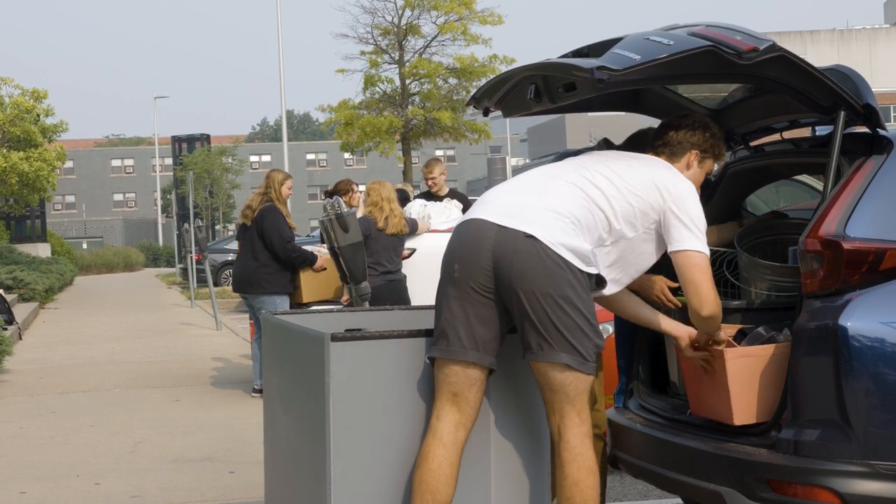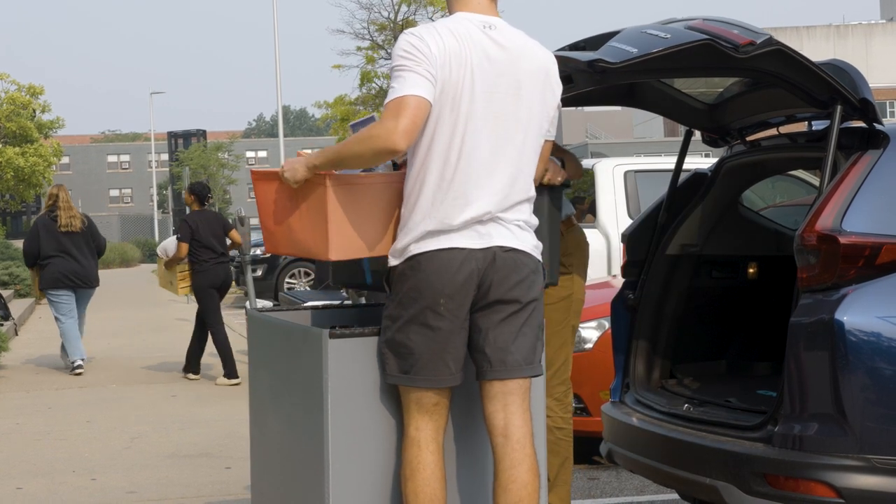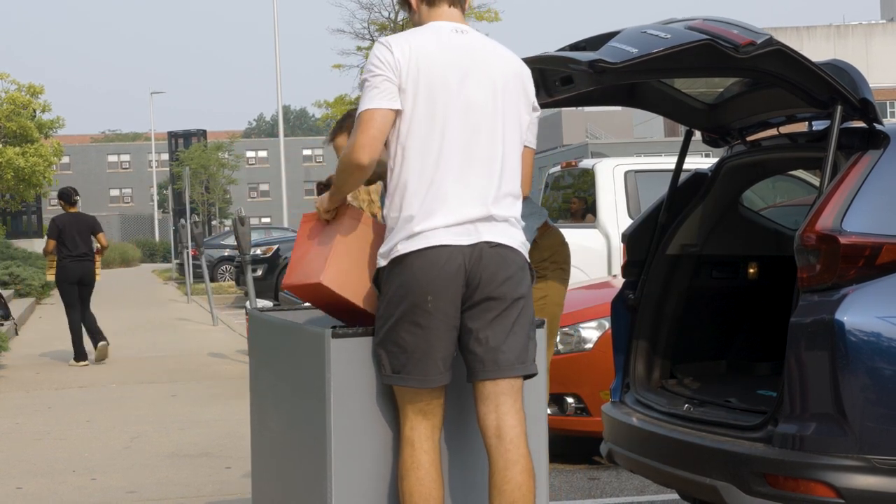Welcome to the second part of our move-in process video. In this video we will discuss the process of unloading your belongings into the residence halls.